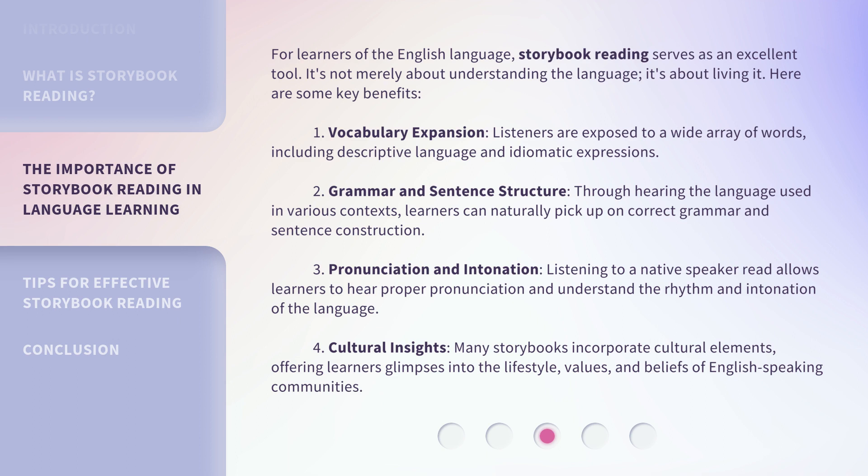4. Cultural Insights: Many storybooks incorporate cultural elements, offering learners glimpses into the lifestyle, values, and beliefs of English-speaking communities.